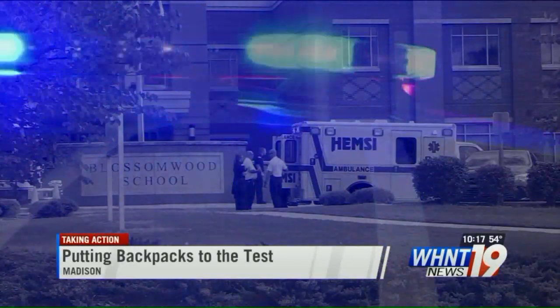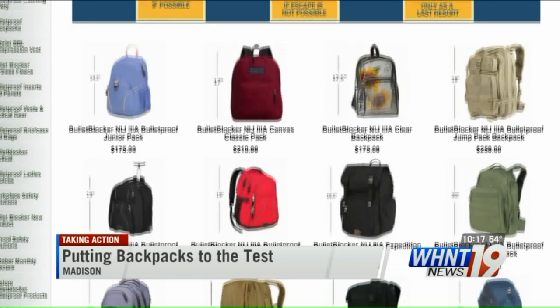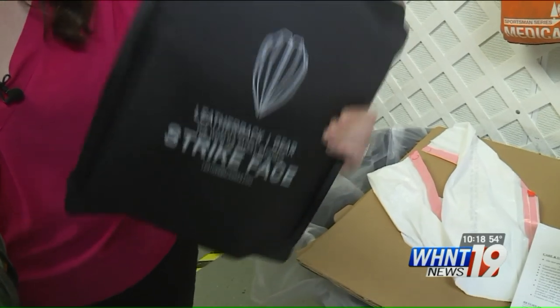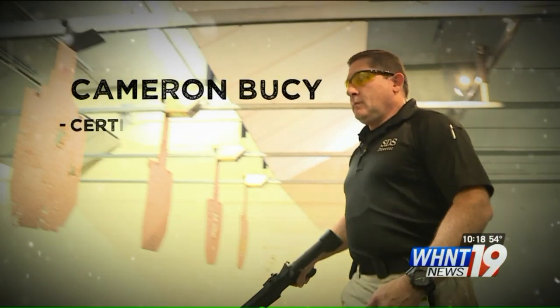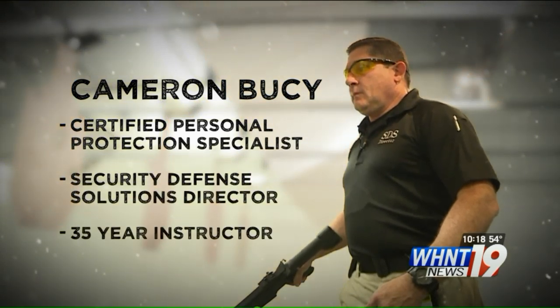Just how safe can they keep your child? WHNT News 19's Kristen Connor shows us in this Taking Action special report. In today's world, safety isn't taken for granted, and many products flood the market with promises to protect your kids. We purchased the Leatherback Gear armored panel and the Bullet Blocker clear backpack to put them to the test.